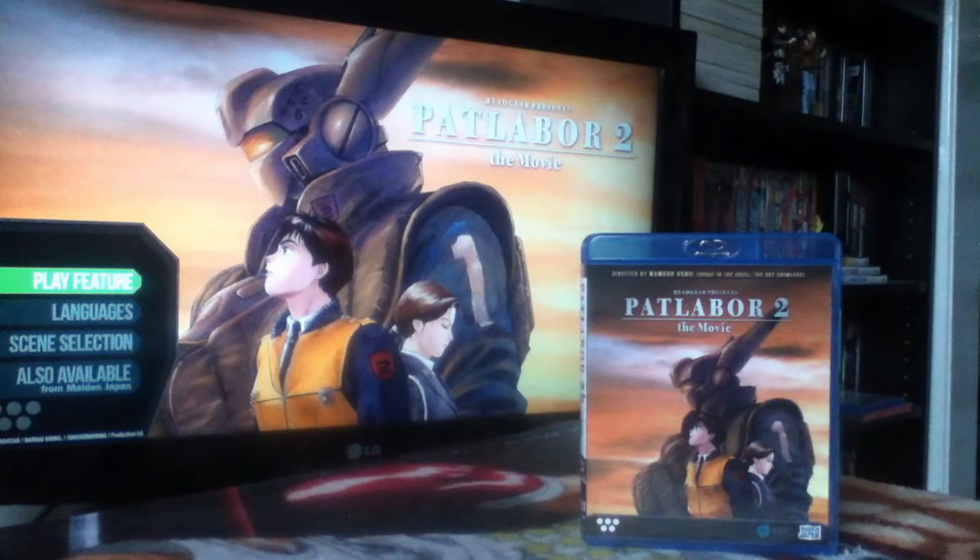Finally we have Patlabor 2: The Movie — the second of the Patlabor films. I've watched it and I was confused about how I feel. I liked it and I didn't like it. It's often heralded as the best part of Patlabor, and I can agree in one aspect — it is the best-executed entry. The animation is outstanding and the way the story unfolds is pretty amazing. But it's not Patlabor. It just doesn't feel that way.